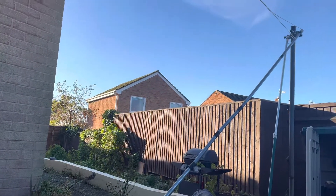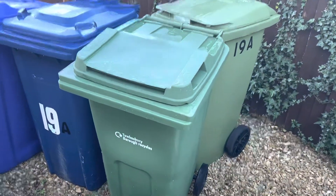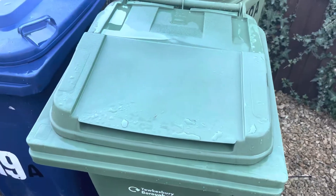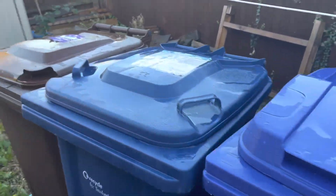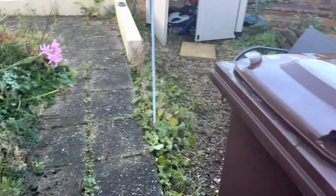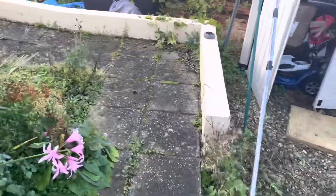Let's get straight into the video. It's a cold frosty morning — look at the bins, it's frosty and it's been raining, but I just want to get a bit of fresh air this morning in this nice cold weather.